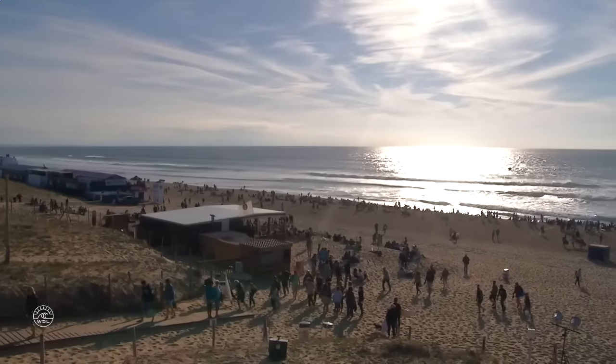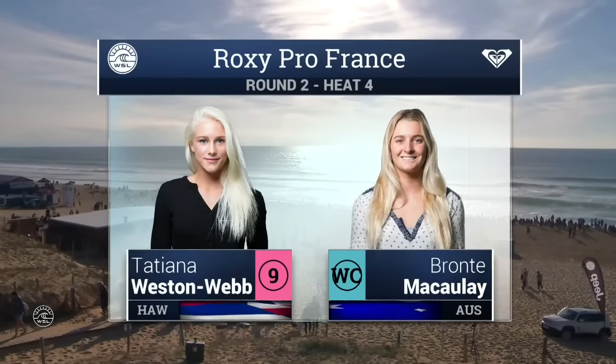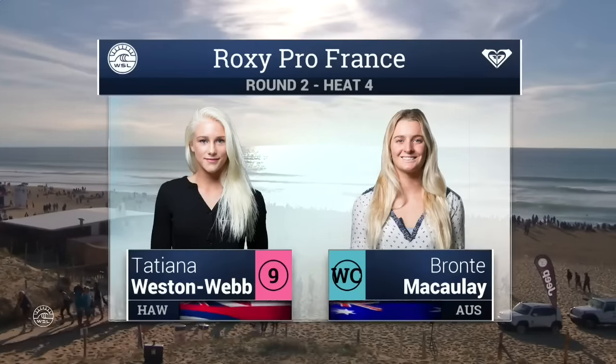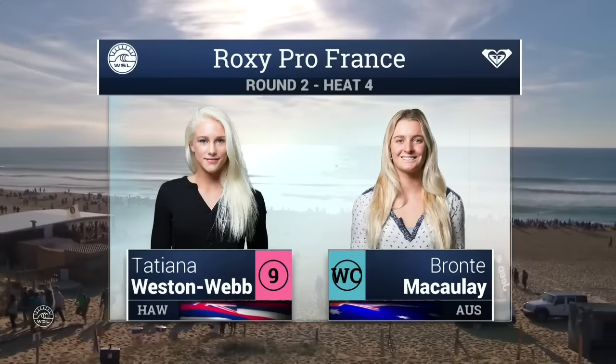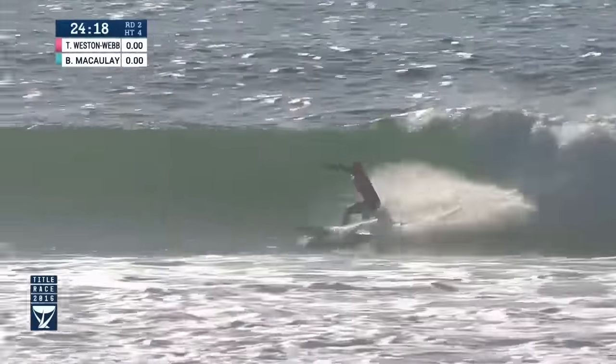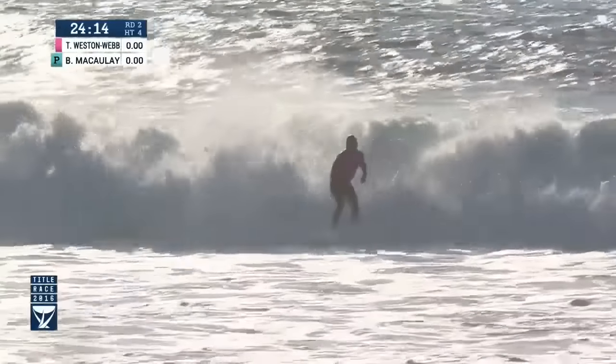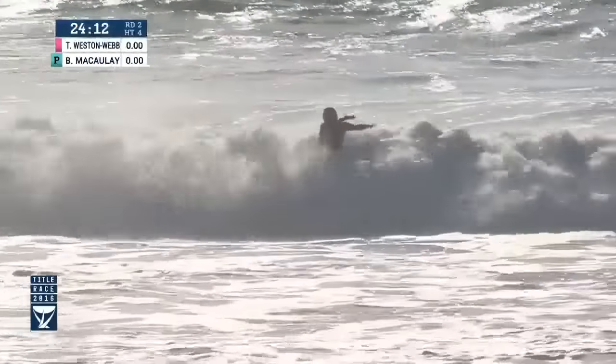Round two, heat number four is just getting started. Tatiana Weston-Webb in the lineup wearing the red jersey. Bronte McCauley in blue as a wild card call-up in this event. Tatiana Weston-Webb will kick things off on her right, featuring a couple of backside snaps to get on the board over Bronte.